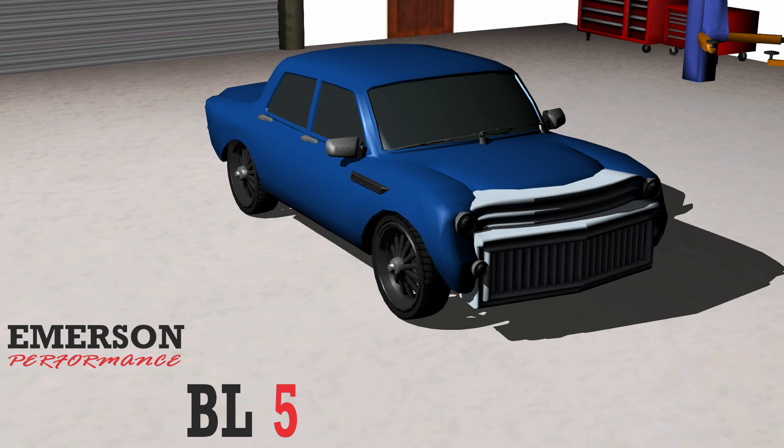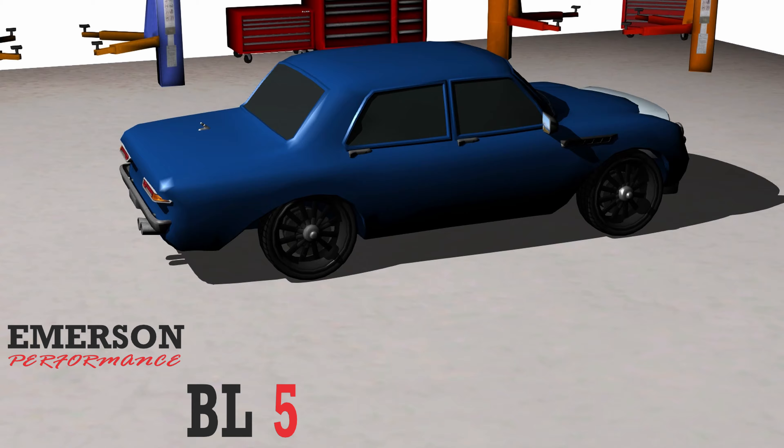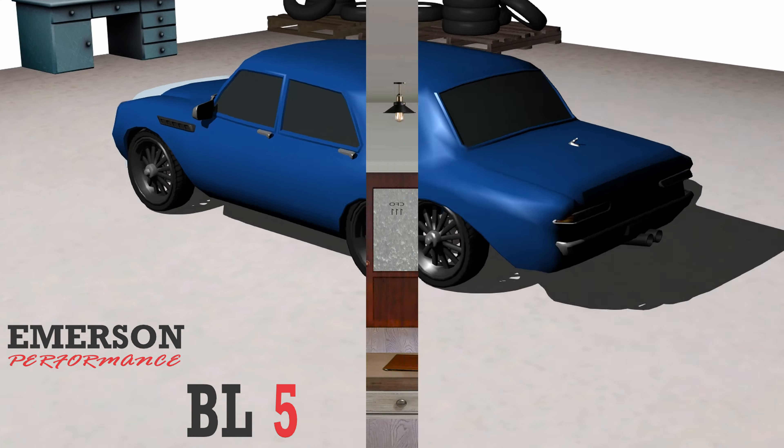These enhancements contribute to the BL5 weighing 112 pounds lighter, having an increase of 10 horsepower, an increase in top speed of 3 mph, and a lower 0-60 time of 2.899 seconds.